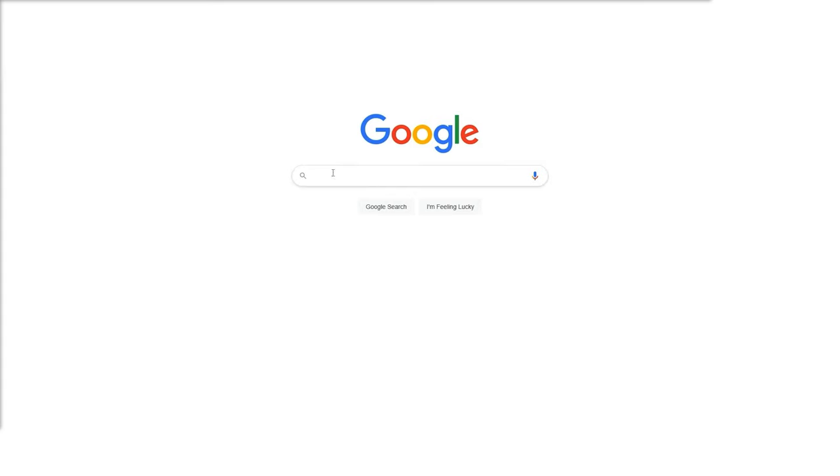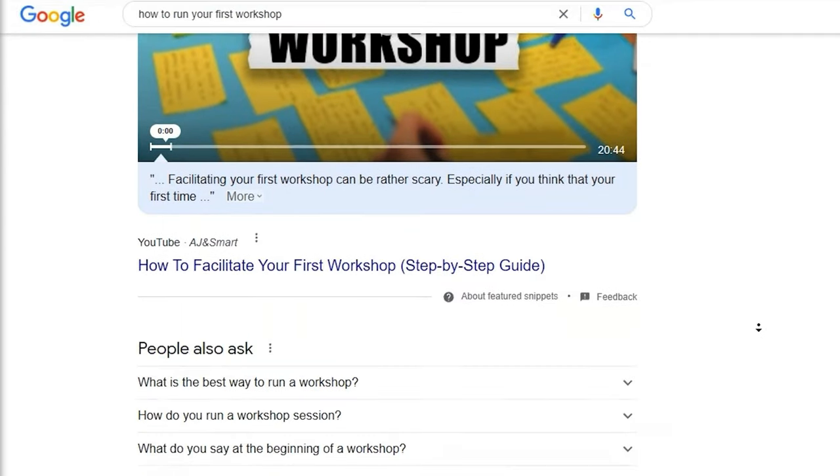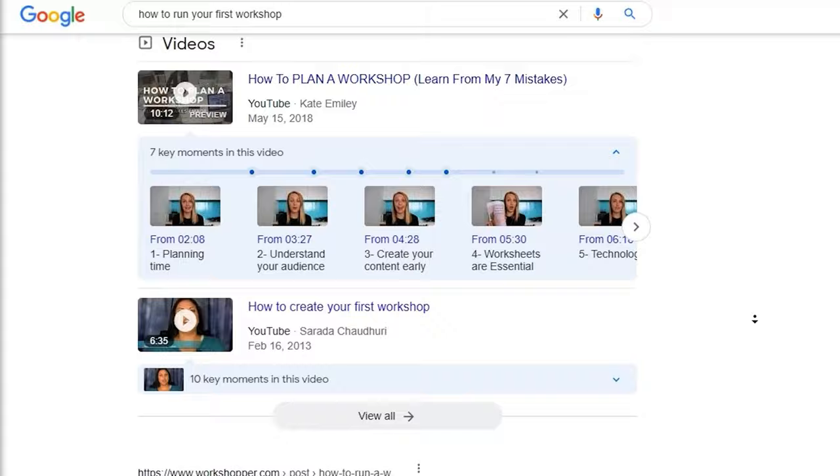What really surprised me was how easy it was to learn facilitation and start using it immediately. When I ran that first UX workshop, all I did was find some information online, learn what the exercises were, and then run the workshop the next day.